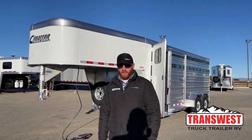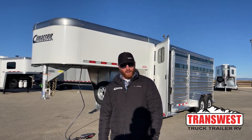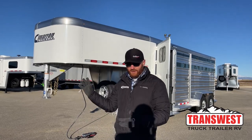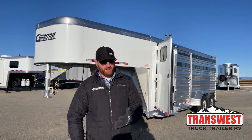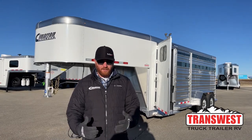Hi, I'm CJ Altenberg with TransWest Truck Trailer RV in Frederick, Colorado. We appreciate you tuning in. This morning we got a new Cimarron Lone Star stock combo. This is a custom order — it is sold — but this will give you a really good idea on what we can do. We've had a 20-footer on order. There's still plenty of time to make some changes. The customer put his own little spin on it and the trailer turned out really, really well. This will give you a good idea on some of the stuff we can do and some of the stuff we can change compared to standard versus these customs.